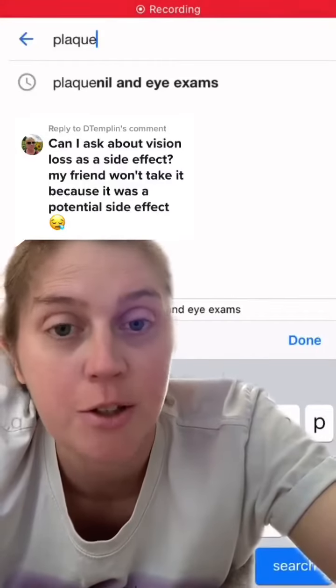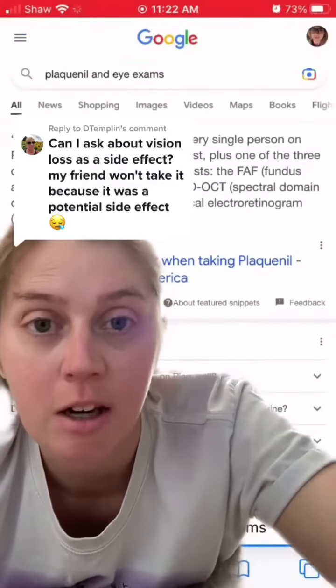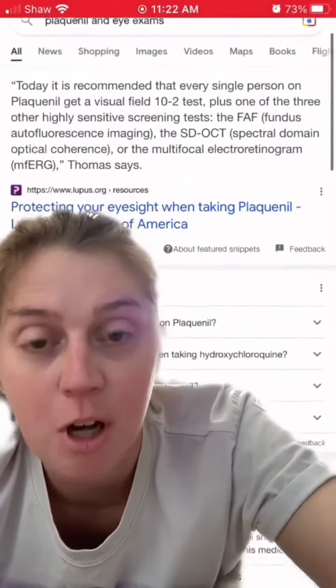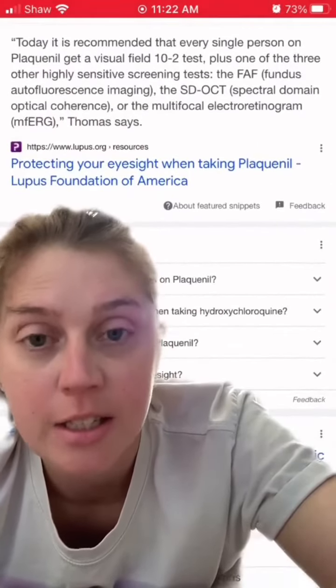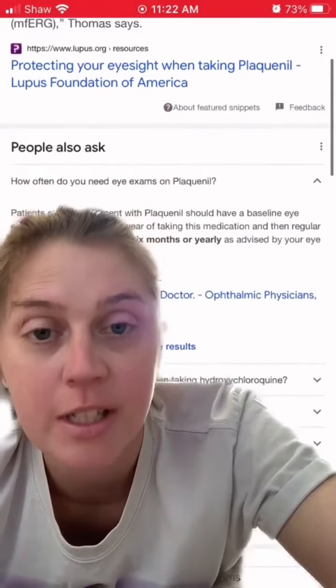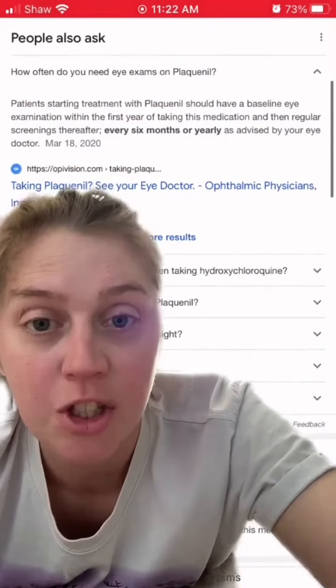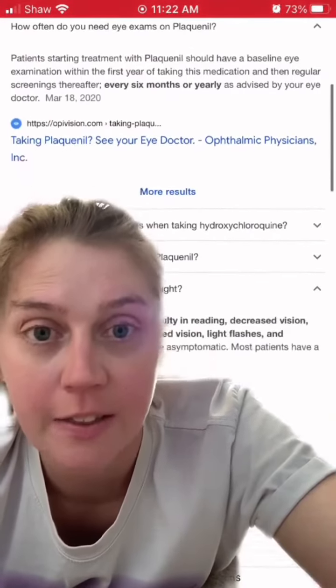If you have a rheumatic disease, you could be on Plaquenil, and Plaquenil can cause damage to the eyes. It is recommended that every patient on Plaquenil go in to get a test with their optometrist or ophthalmologist as a baseline, and then thereafter every 6 to 12 months, to check your visual field and other things like that.